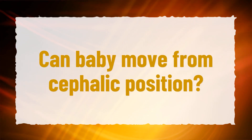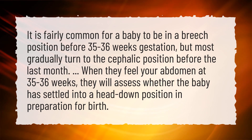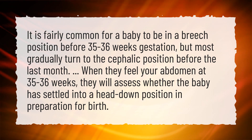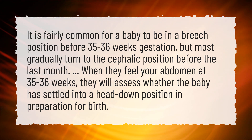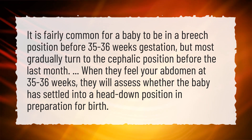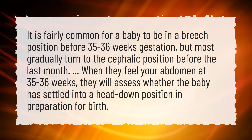Can a baby move from the cephalic position? It is fairly common for a baby to be in a breech position before 35 to 36 weeks gestation, but most gradually turn to the cephalic position before the last month. When they feel your abdomen at 35 to 36 weeks, they will assess whether the baby has settled into a head down position in preparation for birth.